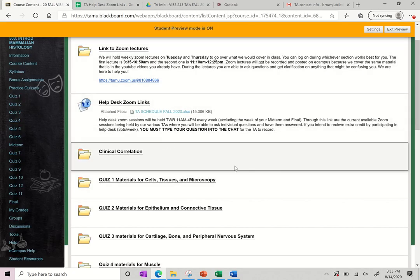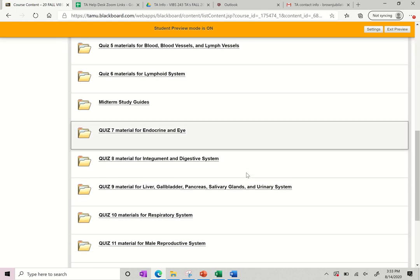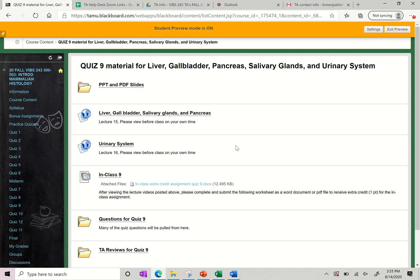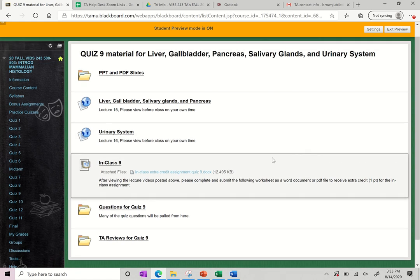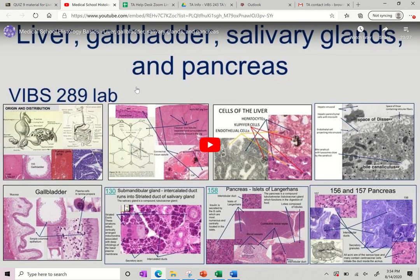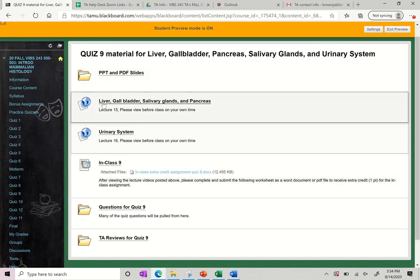These folders are going to be the material you are responsible for every week. I'll click on one — we'll go to Quiz 9 — and this is what they are all eventually going to look like once they are all up to date. It will have the PowerPoints and PDF slides for our lecture material — that's what you'll see in the videos and what we'll go over via Zoom during class time. If you click on these links, this will take you to the actual lecture on YouTube that Dr. Johnson has recorded for you, so you can watch those at any time before class so you're prepared.